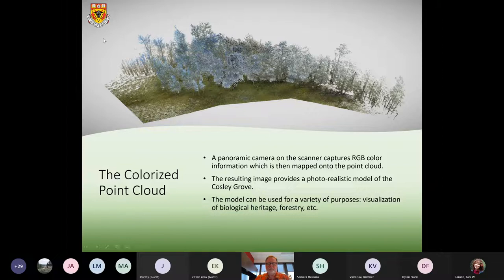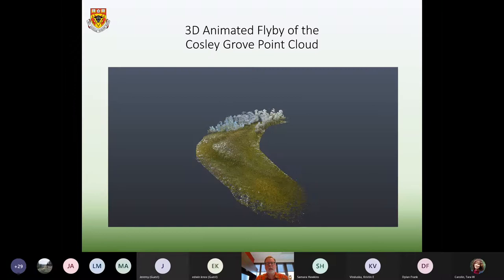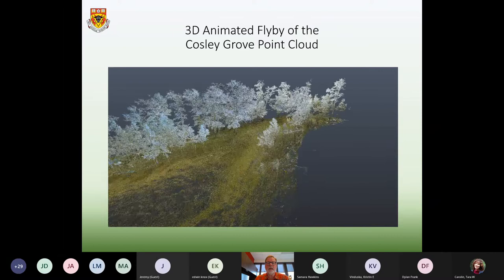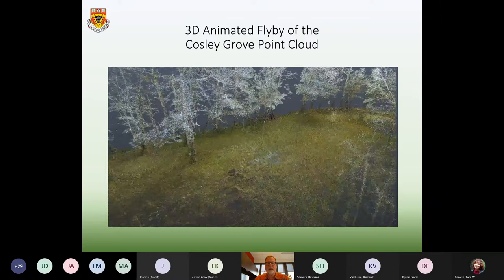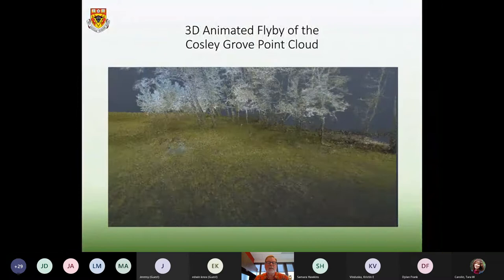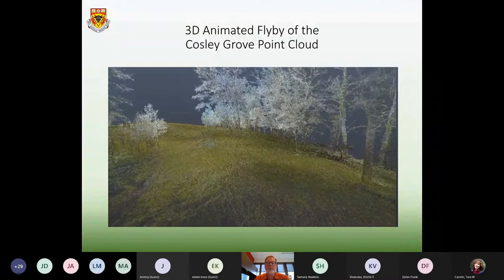This model can be used for a variety of purposes. One of the things it can be used for is visualizing biological heritage. As Edwin mentioned, this particular site is a little challenging to get to, so people can visit the grove virtually through the archive. The point cloud gives you a sense of what it's like to be in the grove — the spacing of the trees relative to one another — and we can create animated flybys to highlight different areas of the grove depending on what information we want to communicate.